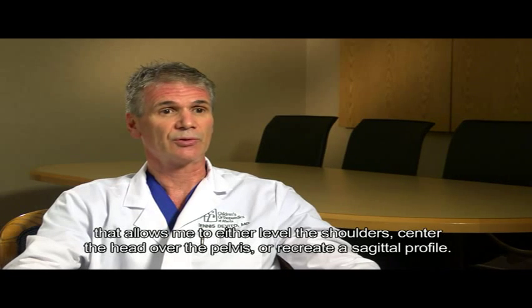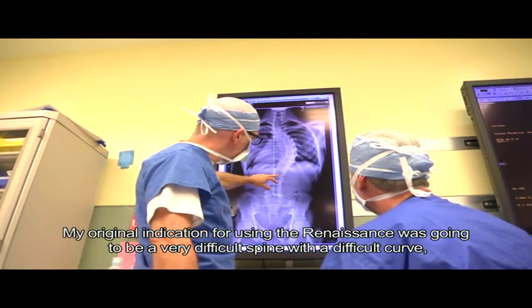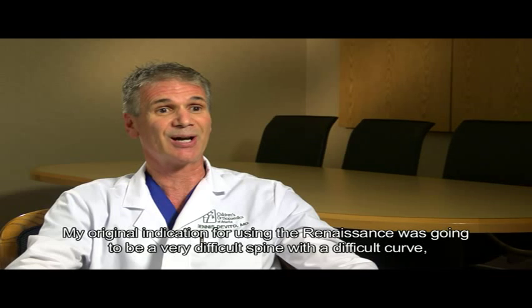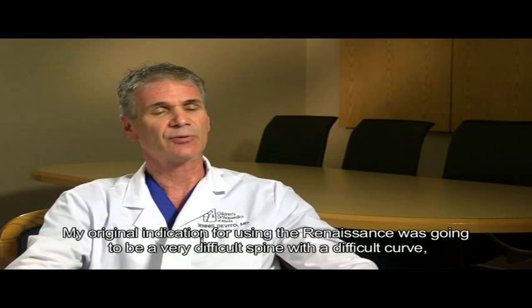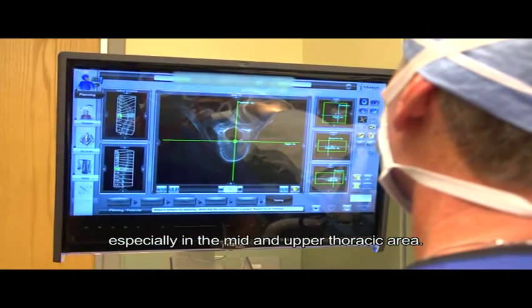center the head over the pelvis, or recreate a sagittal profile. My original indication for using the Renaissance was going to be a very difficult spine with a difficult curve, especially in the mid and upper thoracic area.